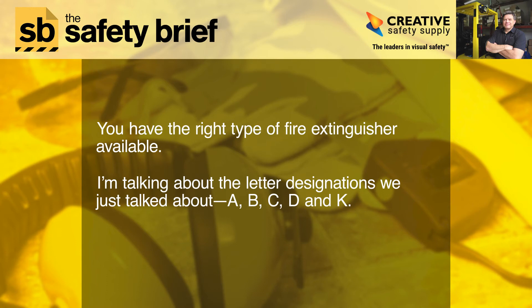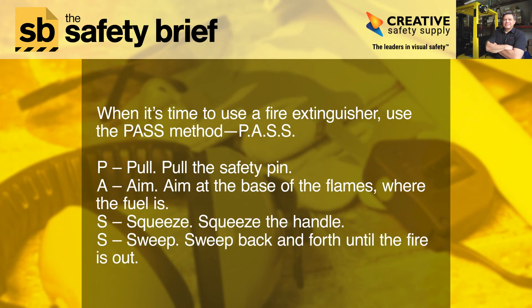I'm talking about the letter designations we just discussed — A, B, C, D, and K. When it's time to use a fire extinguisher, use the PASS method: P-A-S-S. P — Pull the safety pin. A — Aim at the base of the flames, where the fuel is. S — Squeeze the handle. S — Sweep back and forth until the fire is out.